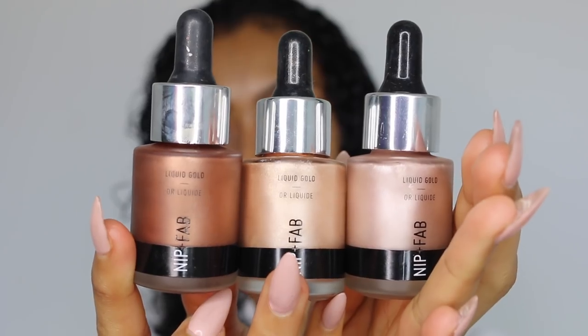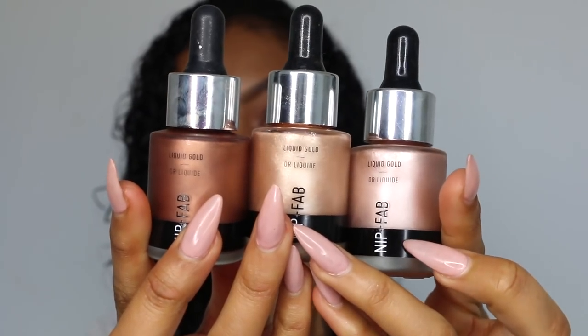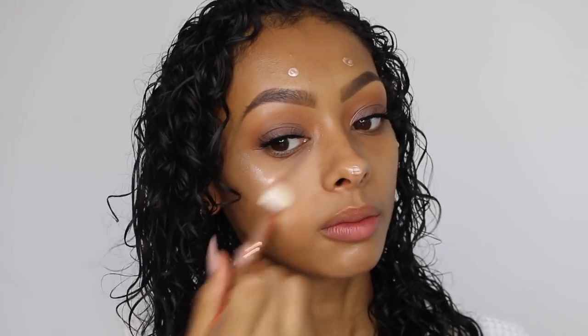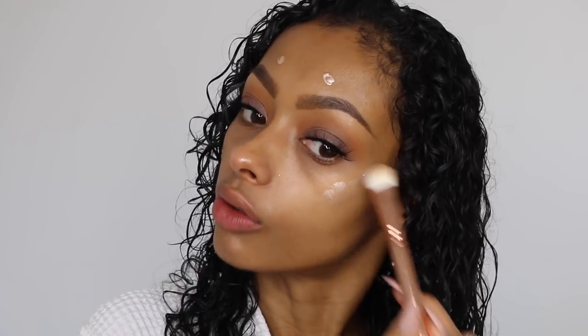Right now I'm going with foundation but I really want that dewy skin, so Nip+Fab have come out with these amazing illuminators. There's White Gold, Rose Gold, and Deep Gold. I'm personally going to use Rose Gold and apply some all over my face before I put my foundation on, just to make sure my skin is looking well glowing. I'm using a Zoeva 220 brush to blend this in. I really like these — they sit on the face so well, and the best thing is that when you apply powder on top, it doesn't drag the powder off.